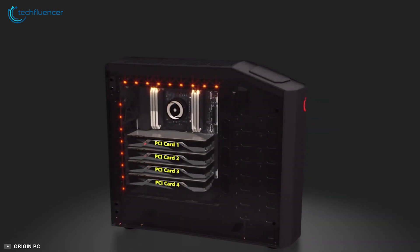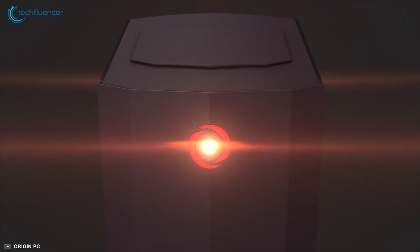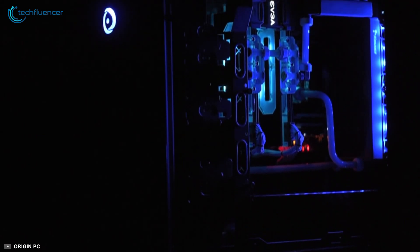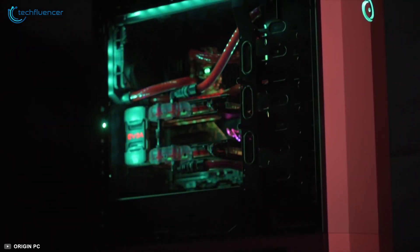Overall, the Origin PC Millennium is a great desktop and offers some of the greatest features to elevate your video editing experience, and that is why we have put this at number 3 on our list. If you are looking for a sharp and solid new design with stealthy PC case elements, then the Origin PC Millennium is the right choice for you.